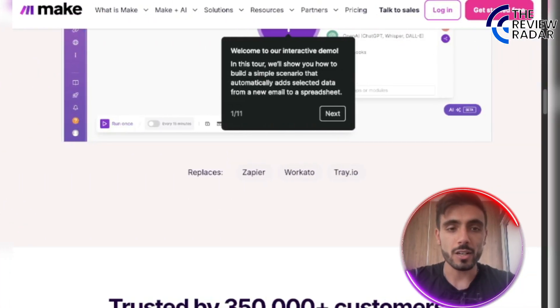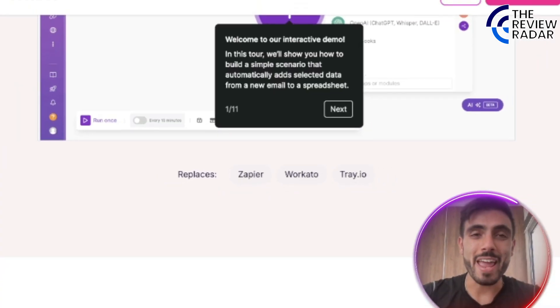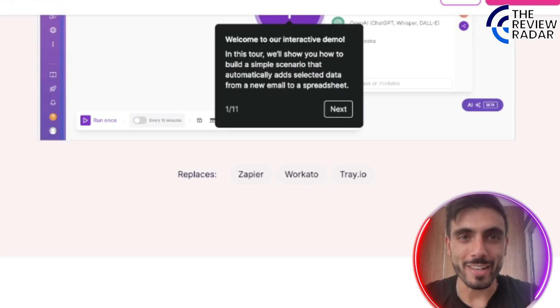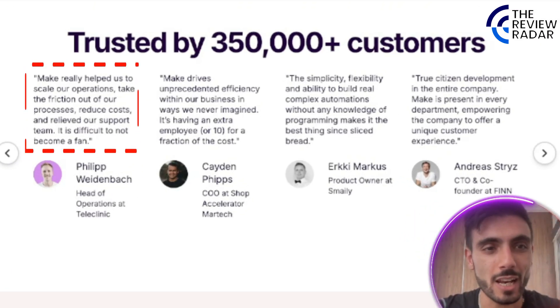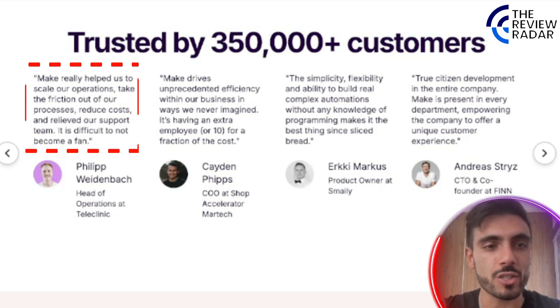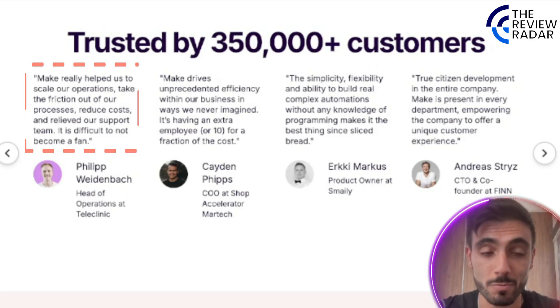With Make, you can replace Zapier, Workado, and Tray.io — and make your workflows faster, more effective, and more automated. Customers say: Make really helped us scale our operations, take friction out of our processes, reduce costs, and relieve our support team. It is difficult to not become a fan.